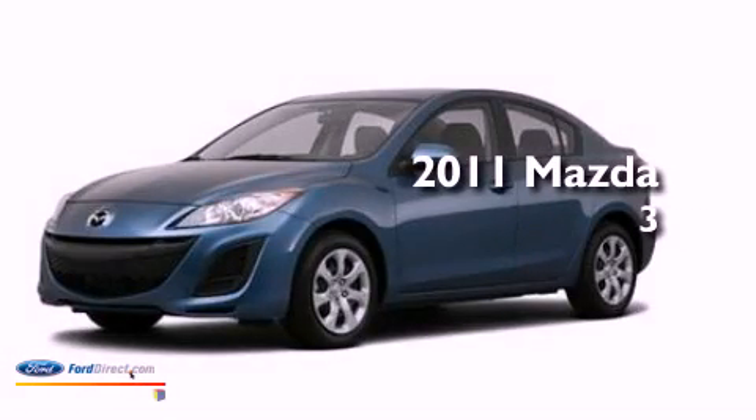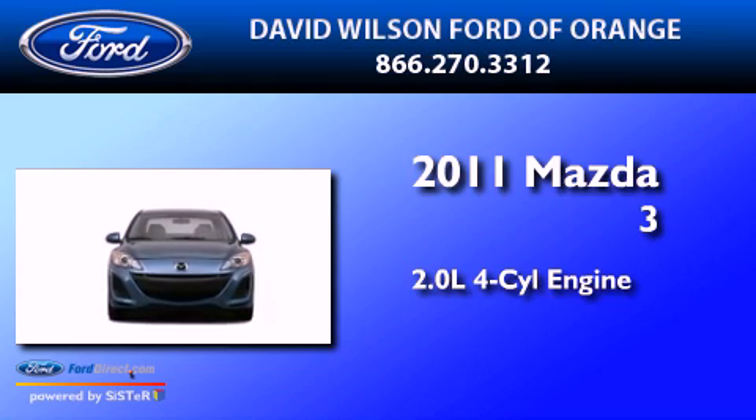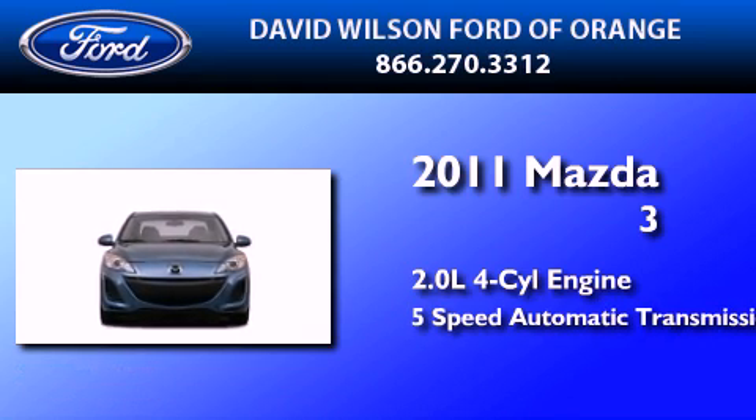This is a 2011 Mazda 3. It has a 2.0-liter four-cylinder engine and a five-speed automatic transmission.